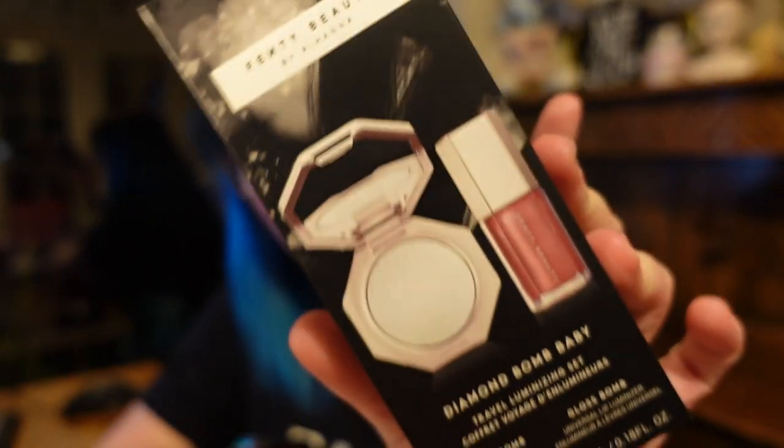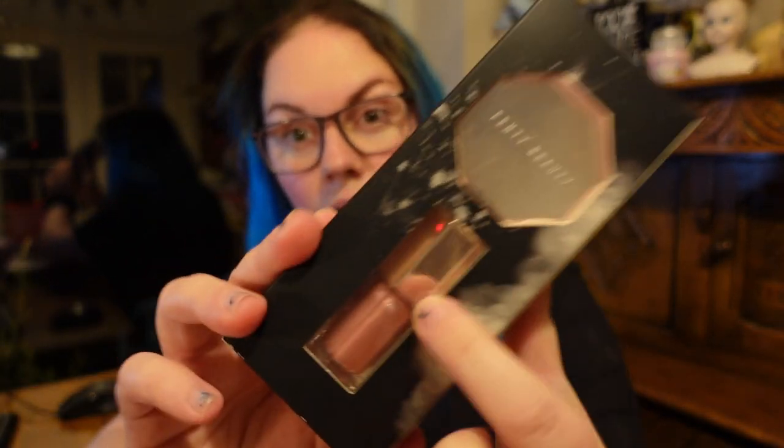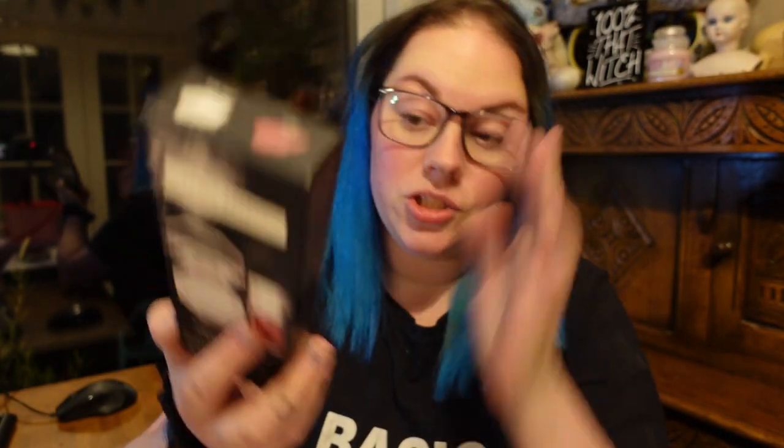They also had an offer where you got free shipping and a free Diamond Bomb Baby set — a highlighter and a lip gloss mini. That set on Boots is £22, so everything I got today in Boots would have cost £135. On the Fenty website with free shipping, I paid taxes before it left the States — no customs — and it came to $134, which is £98. I basically saved myself nearly £40 by buying from America.